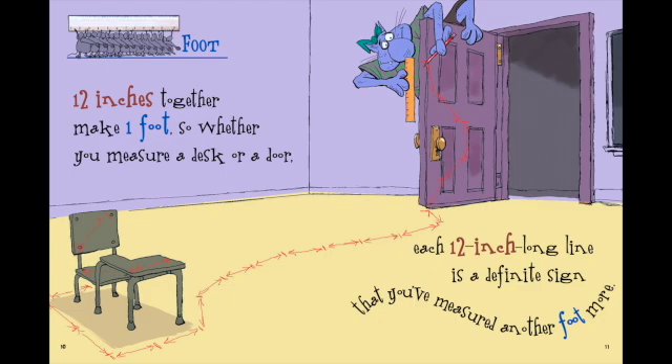Twelve inches together make one foot, so whether you measure a desk or a door, each twelve-inch-long line is a definite sign that you've measured another foot more.